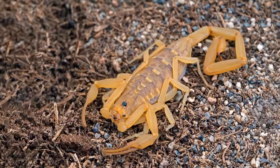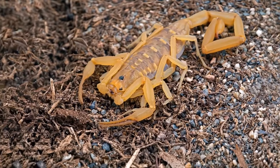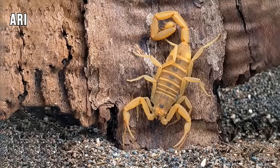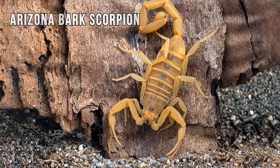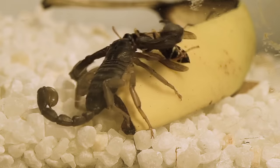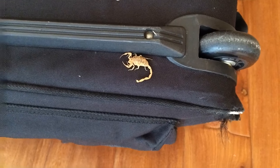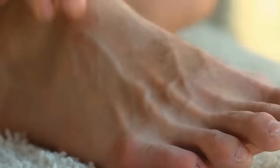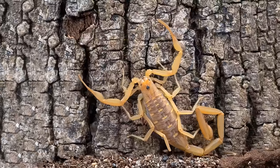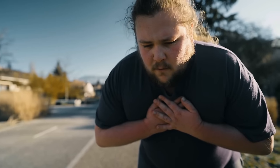How about one more scorpion? It's not as creepy as the other creatures in this video, but it's the most venomous scorpion in the USA — the Arizona Bark Scorpion. The problem is that you can see it in the desert, in your home, or in the yard. These dangerous, venomous beasts crawl into rooms and often sting people. One sting is enough to cause pain similar to a bee sting, but someone with an allergy may experience paralysis, breathing problems, and other health issues.